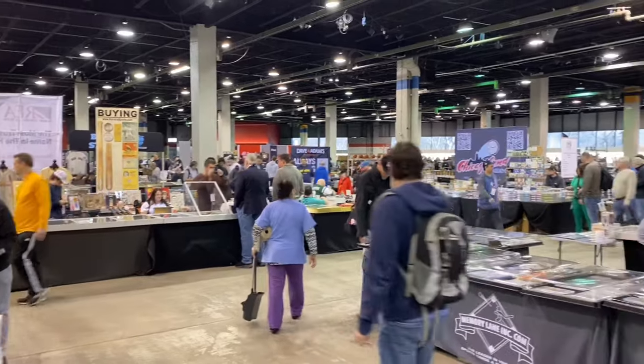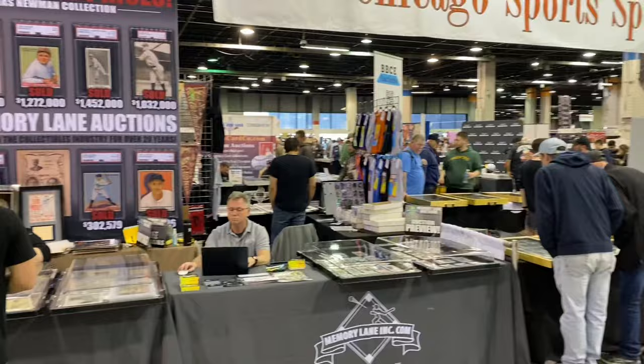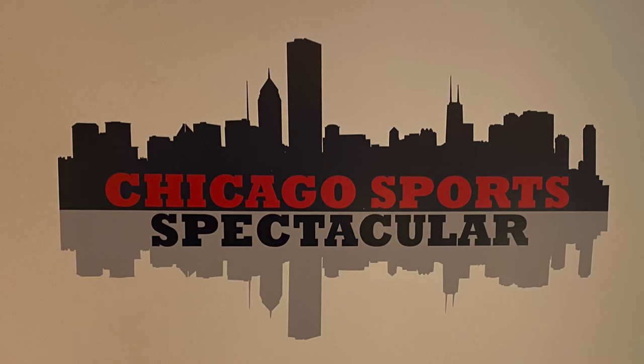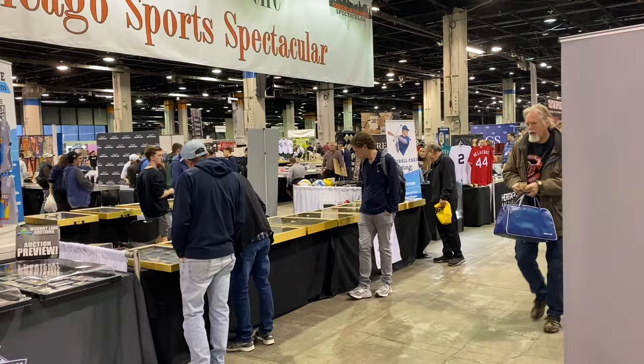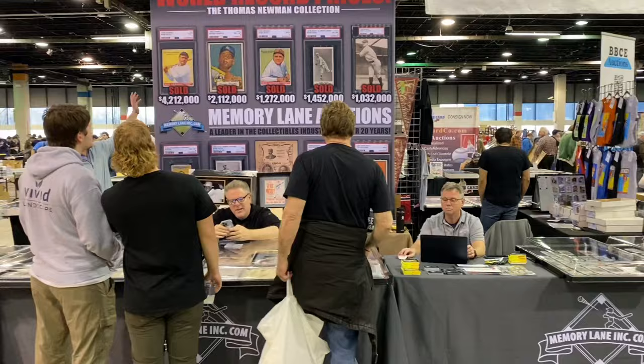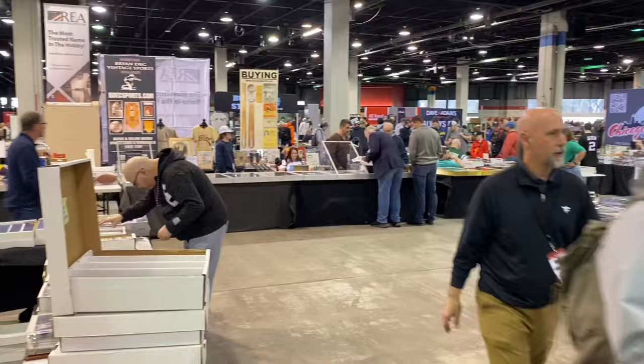Hi friends and welcome back to the Baseball Card Illustrated channel. I'm Bronco, the PSA 11, and this is the Chicago Sports Spectacular. It's day one, Friday, a sneak peek. I'm going to take you around, show you what I pick up, maybe introduce you to a couple of the dealers, and let you know what you can find at the show here at the Donald E. Stevens Convention Center, which also hosts the National every other year. Let's get right into it and see what we can find here at this great show.